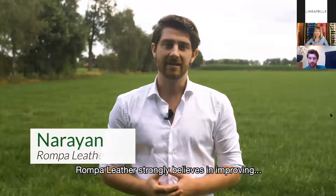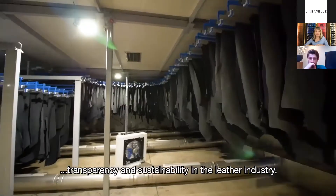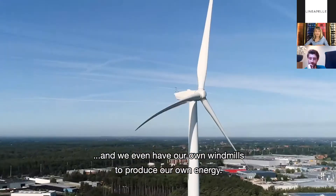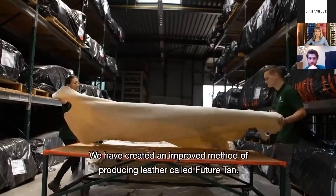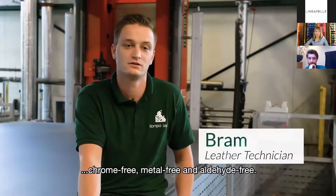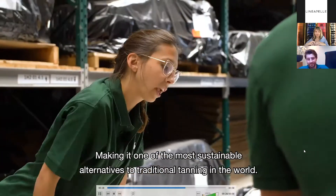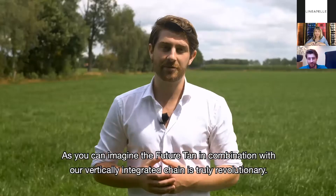Rompa Leather strongly believes in improving transparency and sustainability in the leather industry. Our factory invested in state-of-the-art drying systems to lower our carbon footprint, and we even have our own windmills to produce our own energy. We have created an approved method of producing leather called Future Tan. Future Tan uses significantly less water, and it is chrome-free, metal-free, and aldehyde-free, making it one of the most sustainable alternatives to traditional tanning in the world. In combination with our vertically integrated chain, it is truly revolutionary.